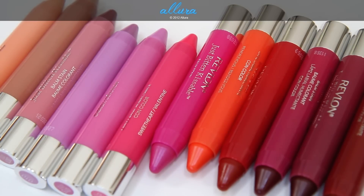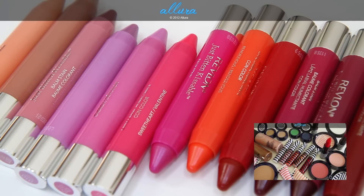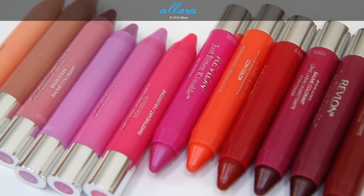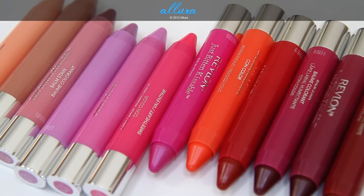There is a giveaway going on for MAC's Hey Sailor Highlight Powder in Crew on the blog, so make sure you check that out. You can also enter by subscribing to the YouTube channel, which qualifies you to win one of the two highlighting powders. Good luck, and thanks for watching!